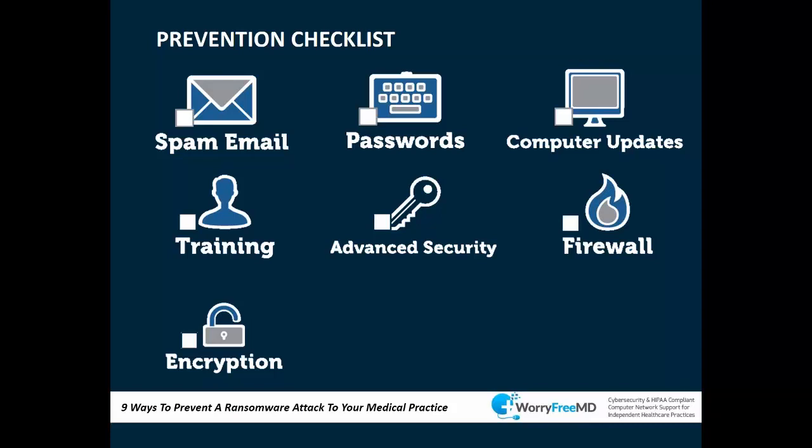Encryption is your safe harbor under HIPAA/HITECH — if your data gets breached and it's encrypted, it's not considered a reportable breach. You need to encrypt your mobile devices, phones, tablets, laptops, and desktops. Encryption doesn't prevent ransomware, but if you do get attacked and your data is encrypted, it won't be considered a reportable breach. HHS recently released guidance stating that ransomware attacks are reportable, but under safe harbor encryption provisions this may not apply.